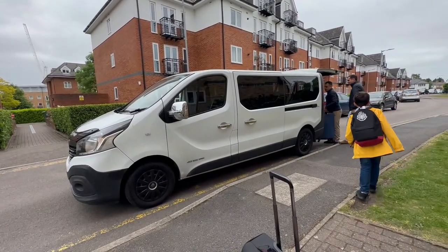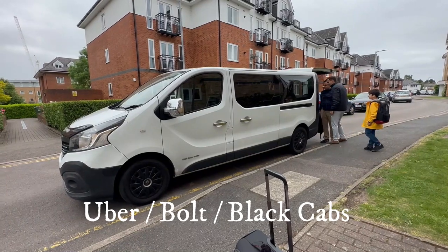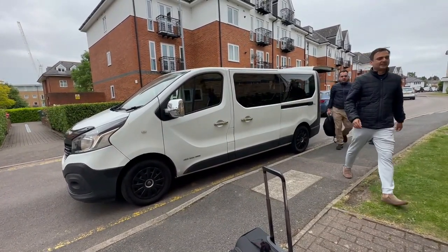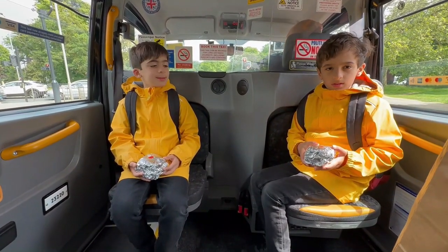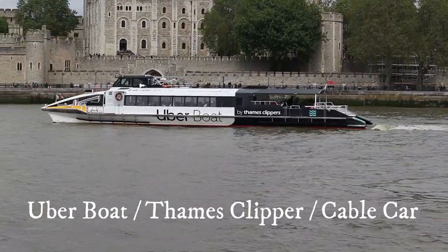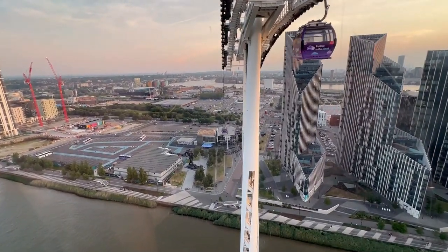There are other ways to travel across London — more expensive options like Bolt cabs, Uber (which works the same way as in India), and London's famous black cabs. You can also travel across the Thames via the Thames Clipper, Uber Boat, or a cable car. And there are cheaper options like cycles and scooters, though those aren't likely when travelling with families.